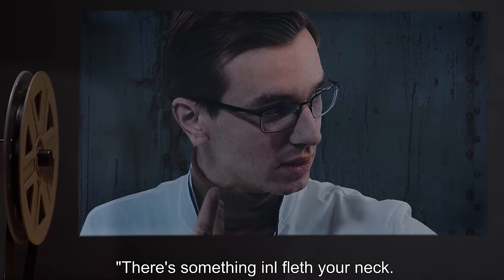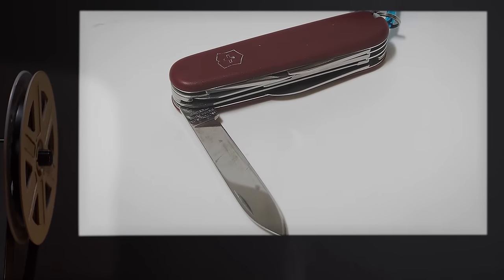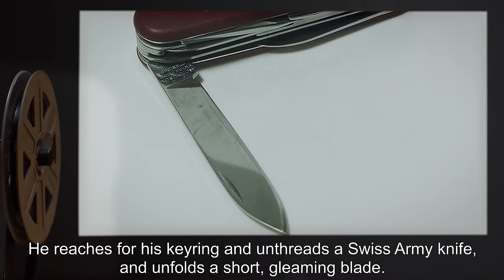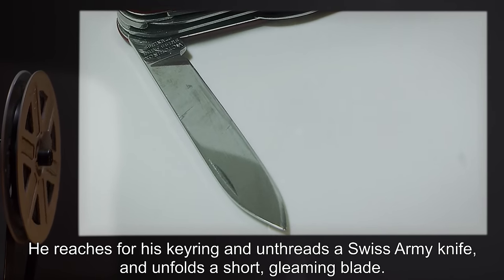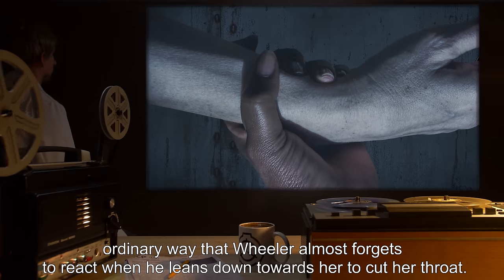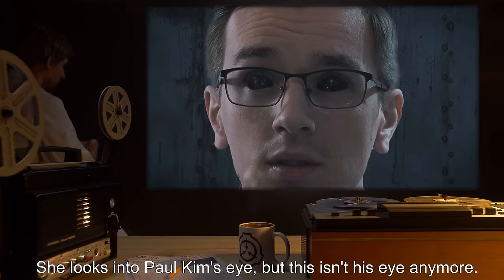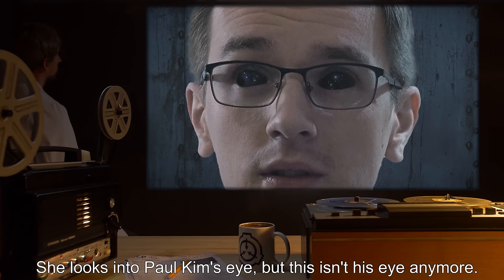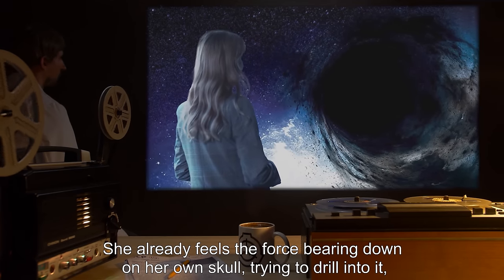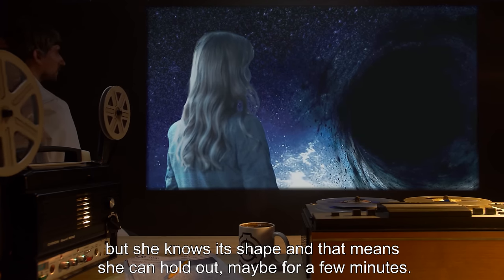"There's something in your neck — do you see that?" He points at her throat, then taps the same spot on his own. "What? On your neck?" "You've been infected by whatever was in there. We need to act quickly." He reaches for his keyring, unthreads a Swiss army knife, and unfolds a short, gleaming blade. He does this in such a methodical, ordinary way that Wheeler almost forgets to react when he leans down towards her to cut her throat. Almost. She grips his wrist. They're locked like that for a moment — a tableau. She looks into Paul Kim's eye, but this isn't his eye anymore. She squints, wondering if she's making eye contact with anything but a hole in space. She already feels the force bearing down on her skull, trying to drill into it — but she knows its shape, and that means she can hold out, maybe for a few minutes.